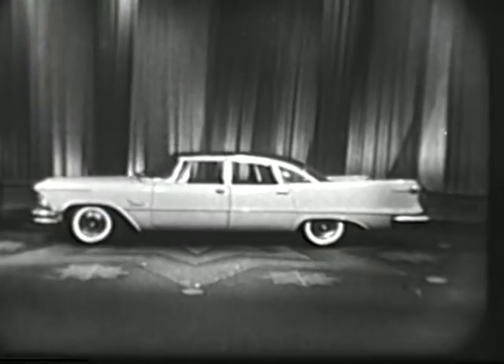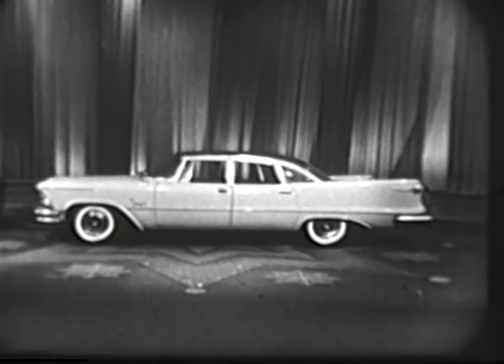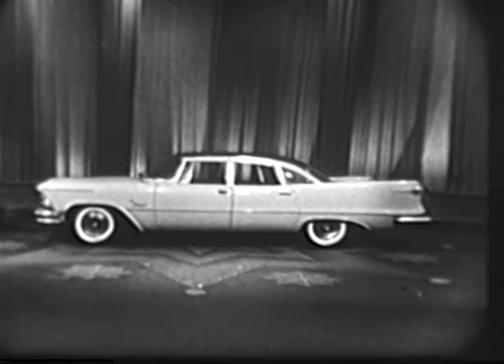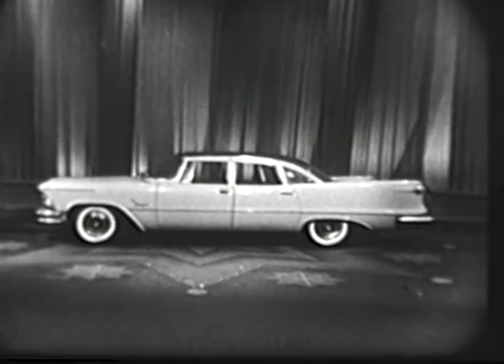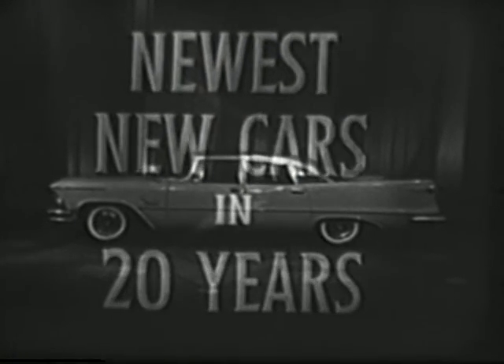Now, Imperial — proudest expression of the forward-look. A new shape of motion. The exclusive Imperial. See them? They're at your dealers right now. The newest new cars in 20 years.